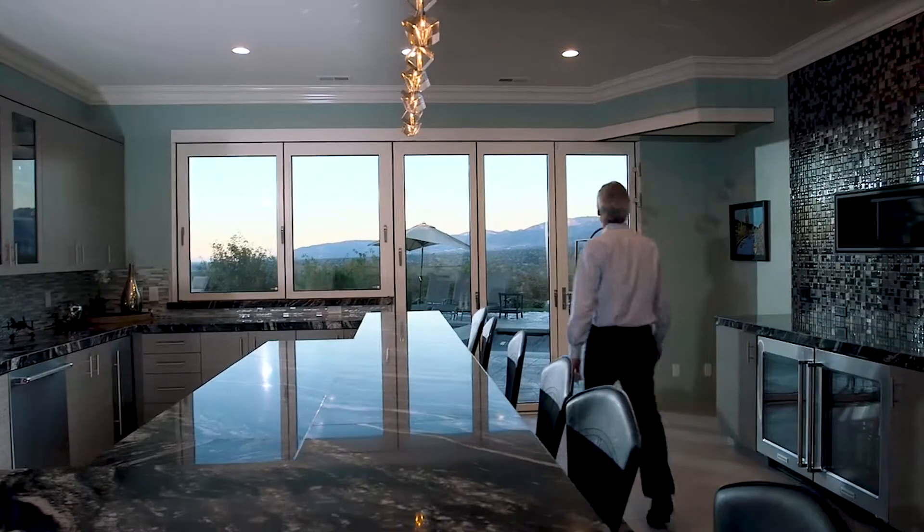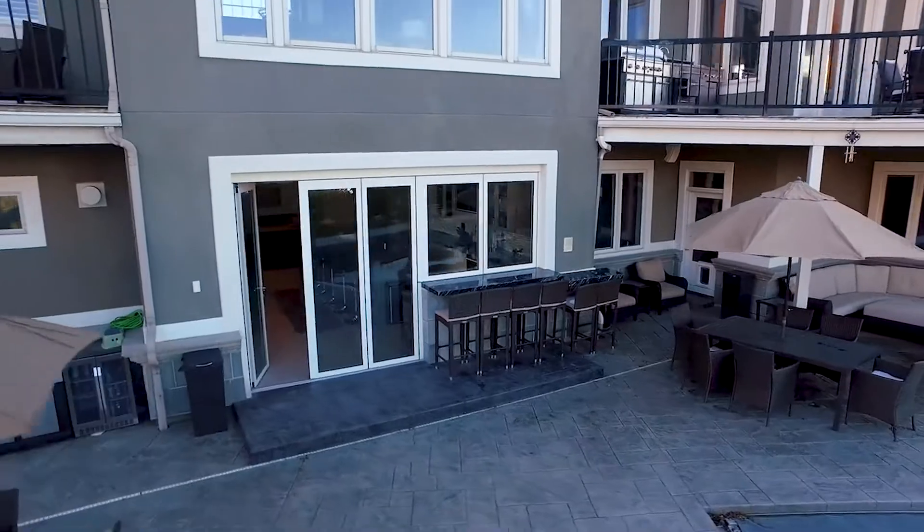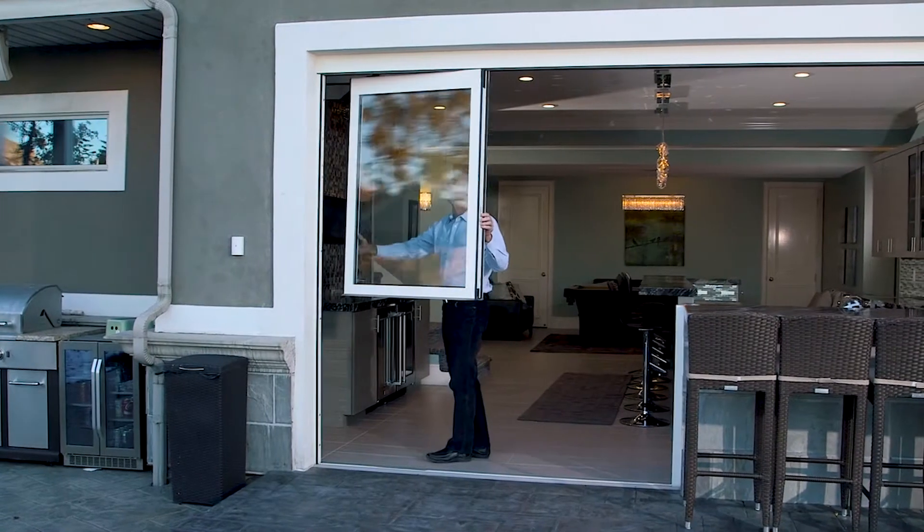Hi, I'm Matt Thomas with NanoWall Systems. We're here introducing the NanoWall Kitchen Transition, a window-door combination that completely opens the kitchen to the outdoor entertainment space.